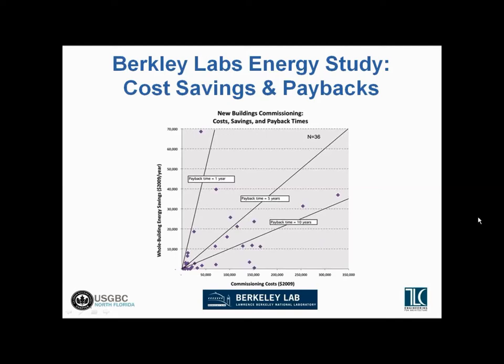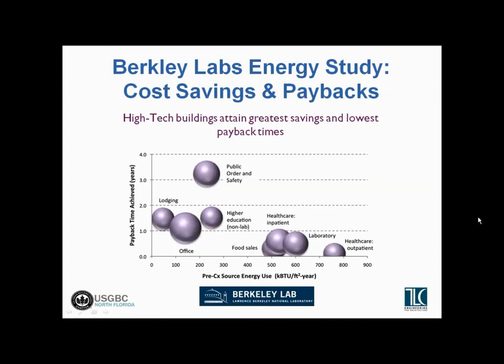In this example — which included about 36 projects — where you want to be on this curve is in the upper left-hand quadrant, where you don't spend a lot on commissioning but recognize a lot of savings. Savings on new building commissioning fall roughly in the five-year range with some outliers. There's a lot more opportunity for savings where more energy is being used in the first place — high-tech buildings with complex HVAC systems, healthcare occupancies, or labs that use a lot of energy can recognize bigger savings than an office building, school, or hotel.